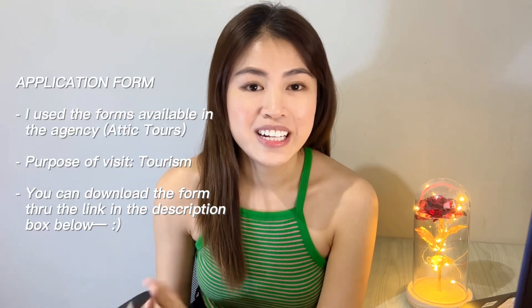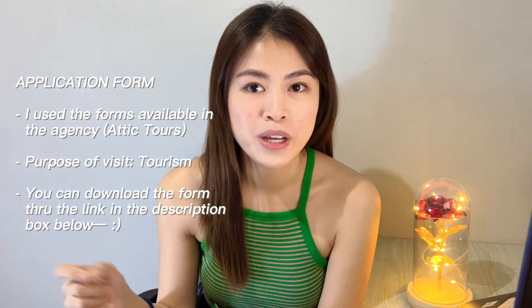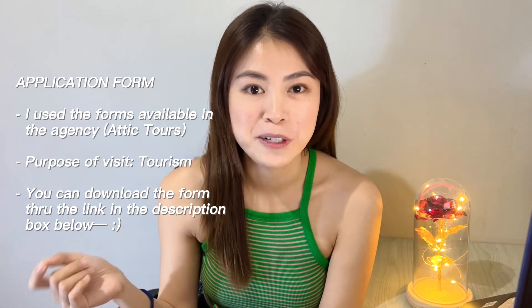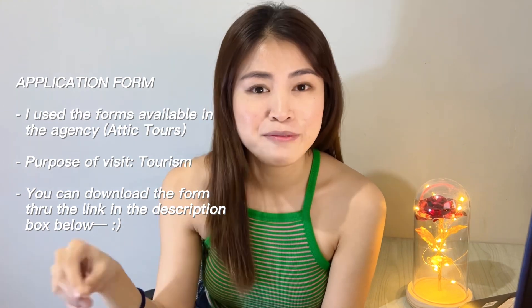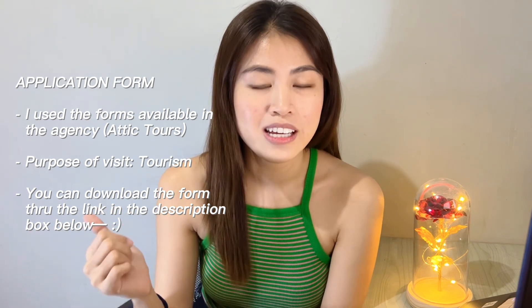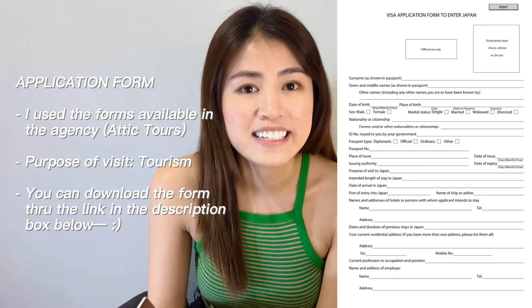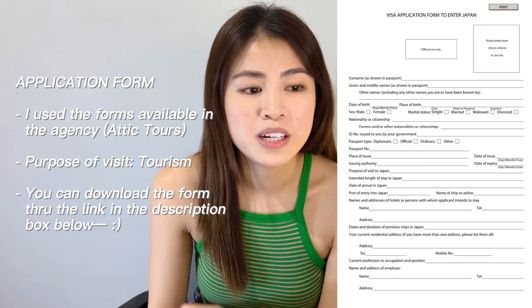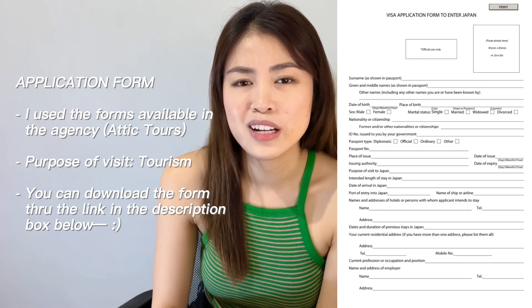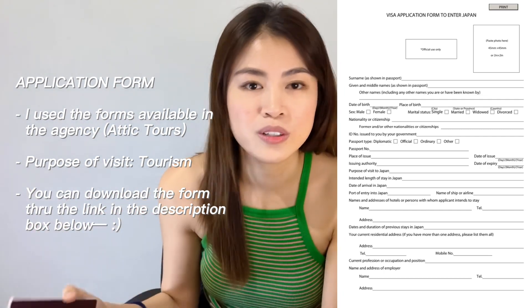Next is application form. Yung application form guys, pin-fill out ko na siya sa Attic Tours doon sa agency mismo. Pero nag-search na ako ng application form beforehand, before ako pumunta doon. Pinamilyarize ko na yung sarili ko sa mga information na kailangan doon sa application form, para pagpunta ko mismo doon sa agency, isusulat ko na lang yung mga personal details ko. Maganda sa beforehand na meron kang idea kung ano yung mag-fill out sa form, para in case hindi nyo alam, makapag-prepare pa kayo.